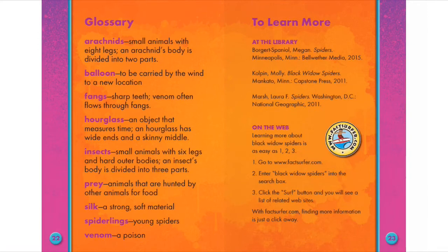Hourglass: An object that measures time. An hourglass has wide ends and a skinny middle.